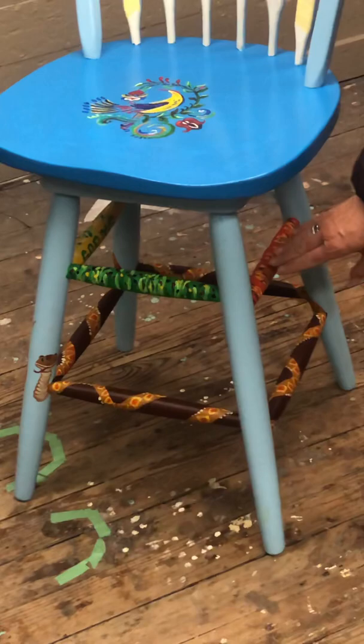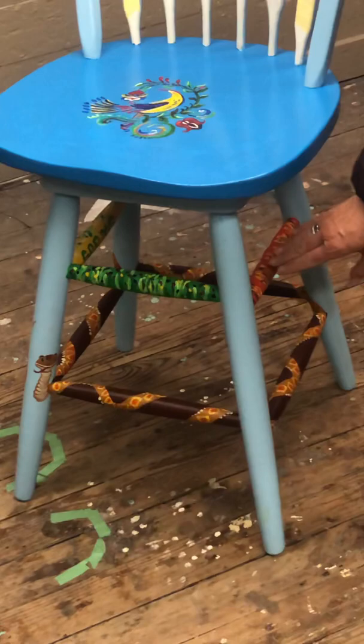Down on the rungs of the chair, the top rungs symbolize the four seasons on the plains. We have summer in green, fall in orange, winter in white, and spring in yellow.